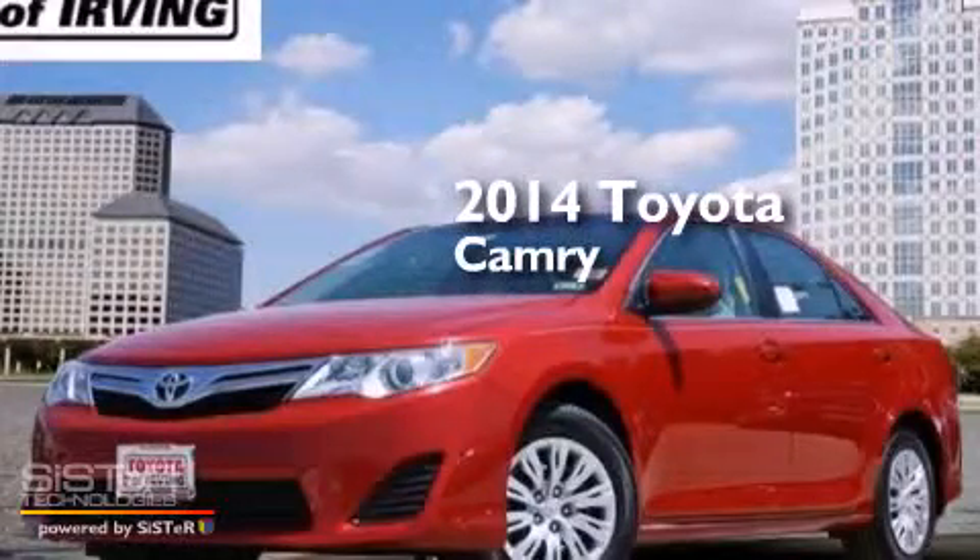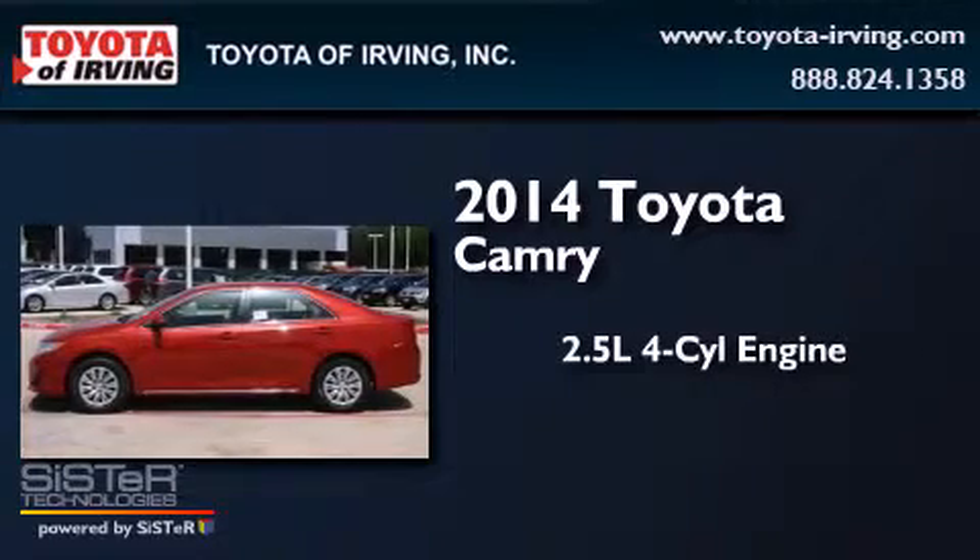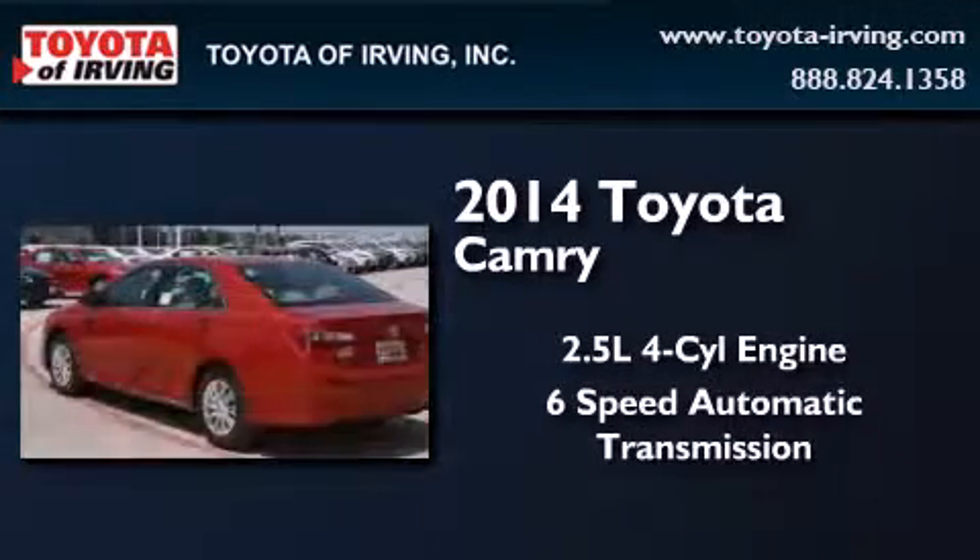This is a brand new 2014 Toyota Camry. It has a 2.5-liter 4-cylinder engine and a 6-speed automatic transmission.